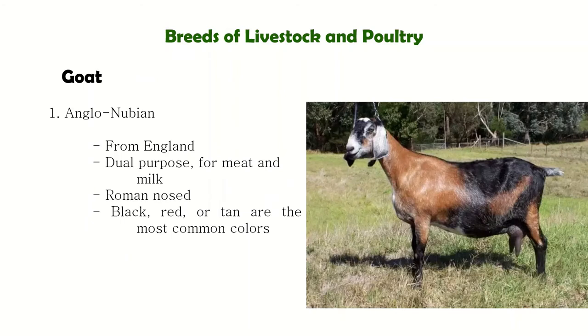For the breeds of goat, the first one is the Anglo-Nubian from Britain. They have short hair in a combination of various colors — black, brown, white, cream, or gray. They are characterized by large pendulous ears that hang down and a convex Roman nose that is very pronounced and curved.